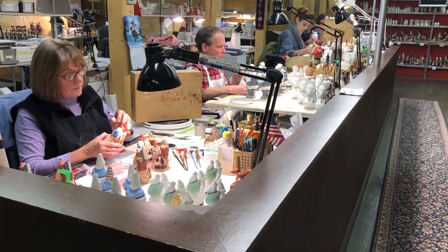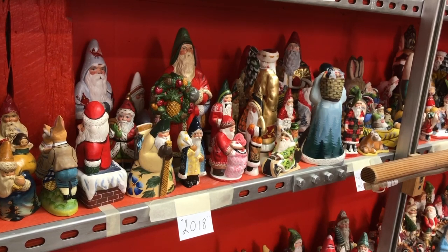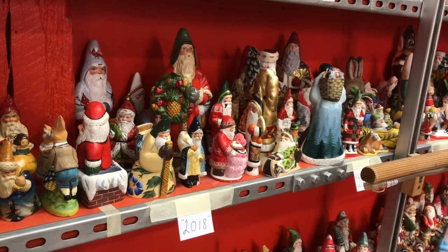Our products are sold right here in Sutton, Massachusetts, in our retail gallery. We also sell around the country to a lot of different stores. We have Bergdorf Goodman's, Neiman Marcus, and a lot of small mom-and-pop shops.